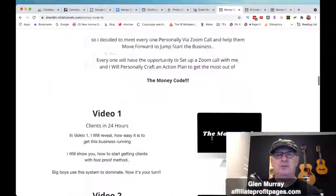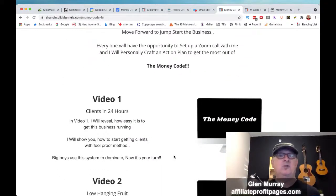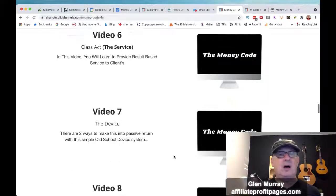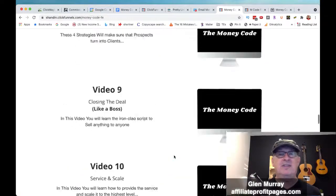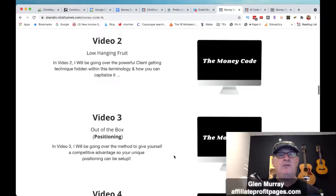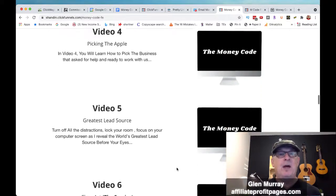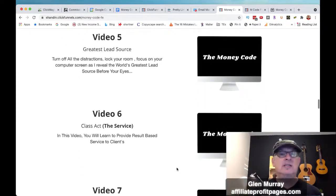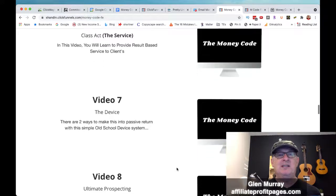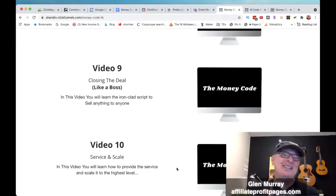It's called the Money Code. These are the unannounced bonuses he's putting in: video one is clients in 24 hours, video two is low hanging fruit. Those are all in the back office. There's also picking the apple — you'll learn how to pick the business that asks for help — greatest lead source, class act service, capture device, the ultimate prospecting, closing the deal like a boss, the service model, optimize yourself, his million dollar support, the send and profit, and the zoom.